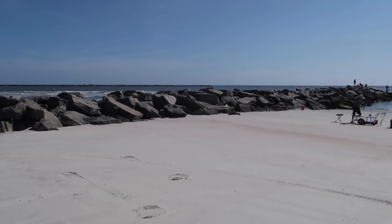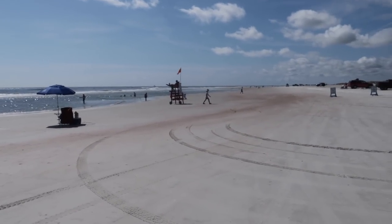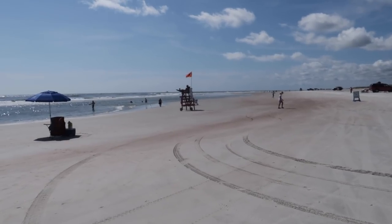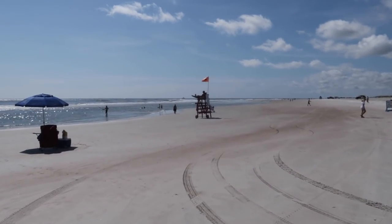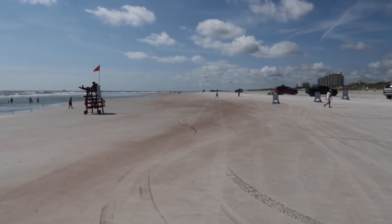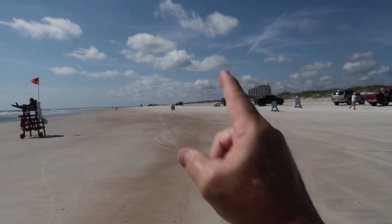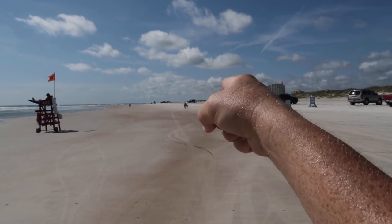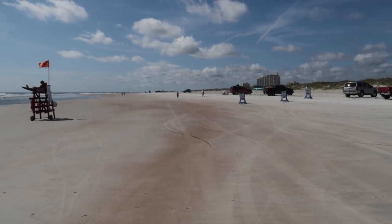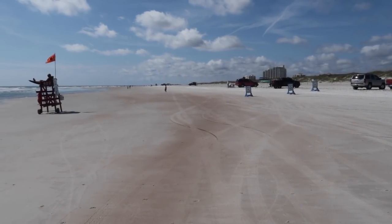We are now on the Atlantic side of the jetty — for me, this is New Smyrna Beach. Unlike the inlet side, there are lifeguards here. No lifeguards on the inlet side; they're at the dunes. I can also see there are bathrooms out that way. So this side will have more amenities: the lifeguard, the bathrooms, and further down that way will be some food stands, and you can rent tubes and floaties.